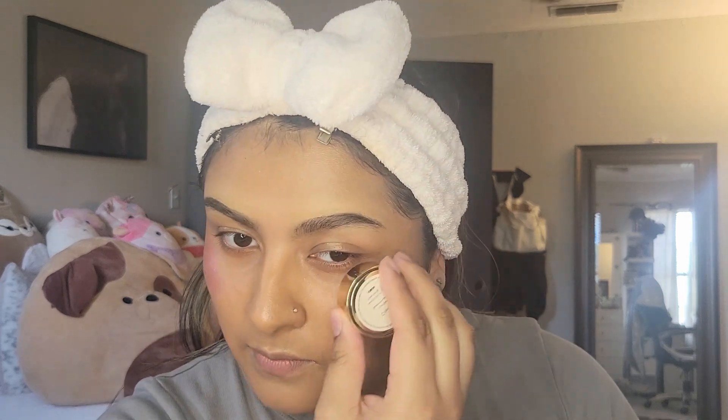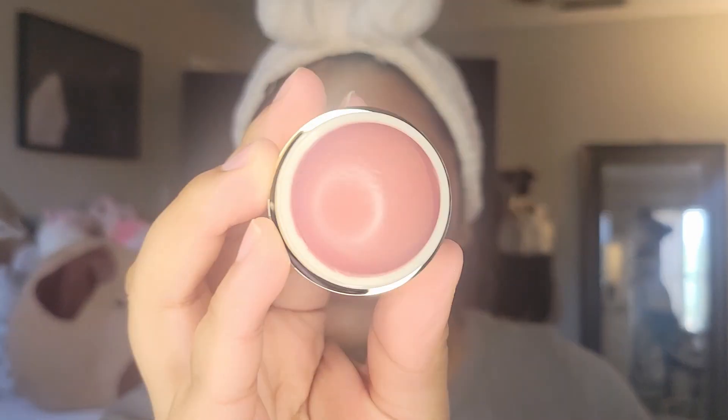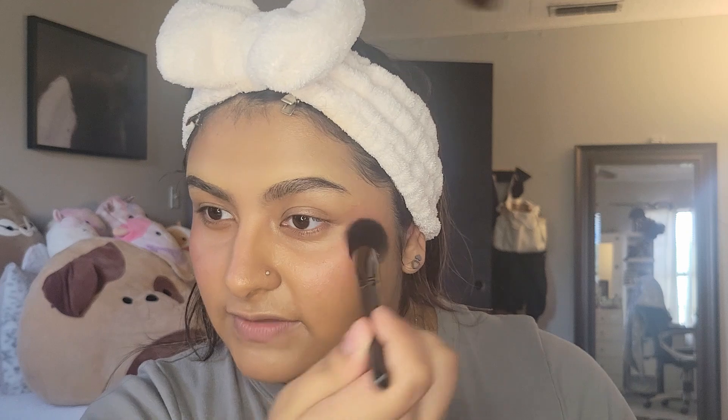Next for blush I have the Merit Flush Balm Blush that I haven't tried yet — I've been eyeing it a lot so we're just going to try it. I thought it was going to move my foundation but it didn't! This is in the shade Cheeky. It doesn't lift the foundation at all — I was really scared it was just going to lift my whole base. This blush is very light — it's there but very subtle.